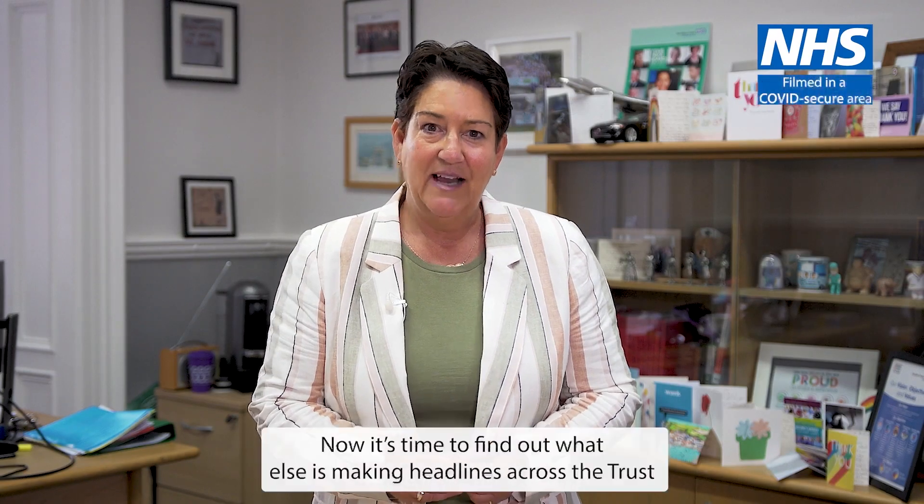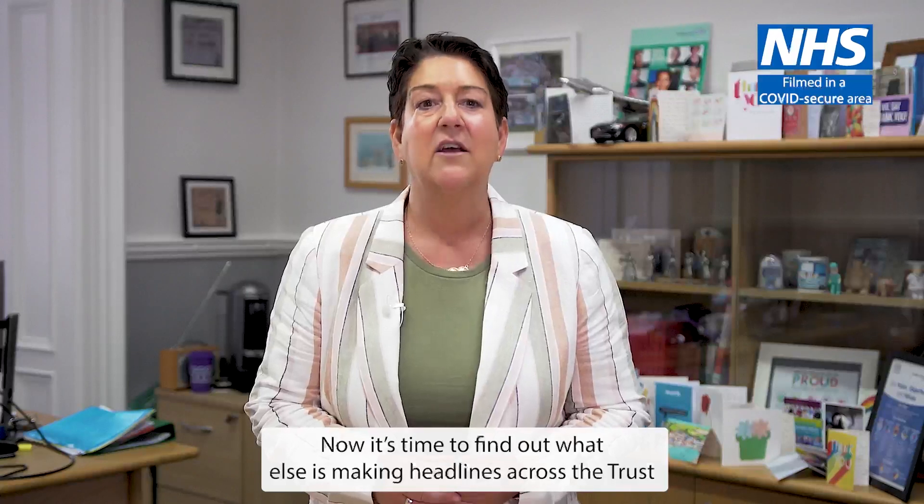Thanks, Anita. Now it's time to find out what else is making the headlines across the Trust.